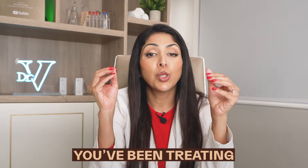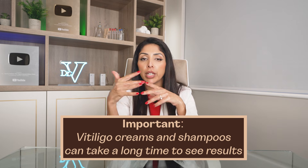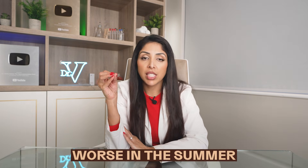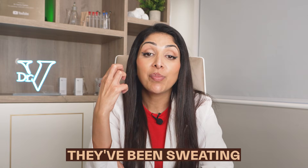If your vitiligo cream hasn't worked, don't panic — you may have been treating the wrong condition. Note that antifungal creams and shampoos can take a long time to show results. You'll also notice the condition tends to worsen in summer and improve in winter. This is why you often see children of color with white patches on the cheeks — they've been sweating and tanning around the slightly hypopigmented areas, making it look worse.